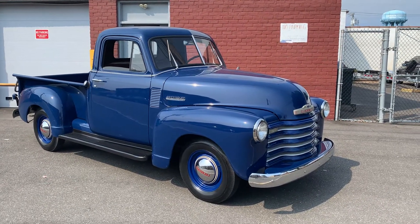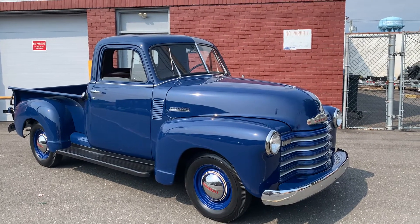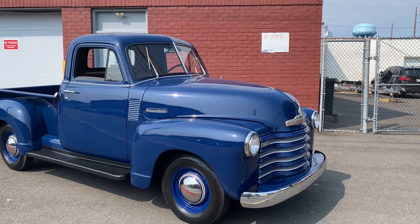Imperial Motor Cars is pleased to present this 1951 Chevy 3100 frame-off restoration. We're going to do a quick walk-around video and just point out any imperfections that we see, but this is an absolutely beautiful truck.